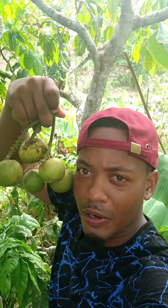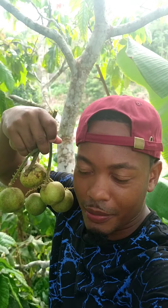Number 6. Agriboss here, and we're here today to count off the top 10 exotic, rarest of all rarest fruit trees that we have here right on the farm.